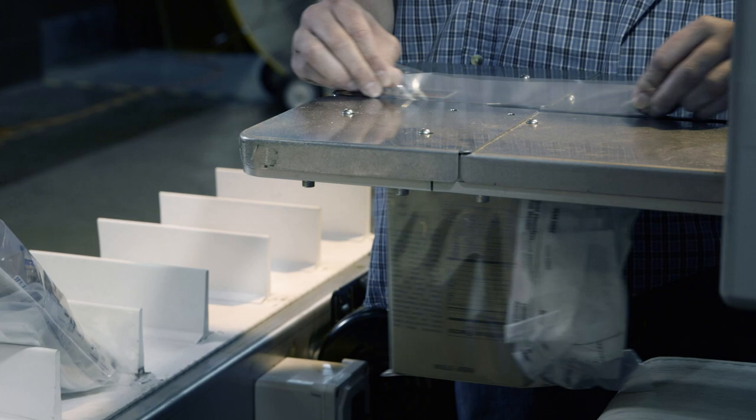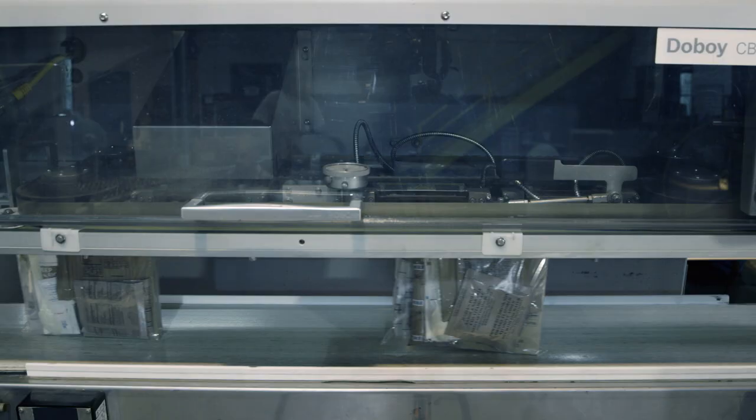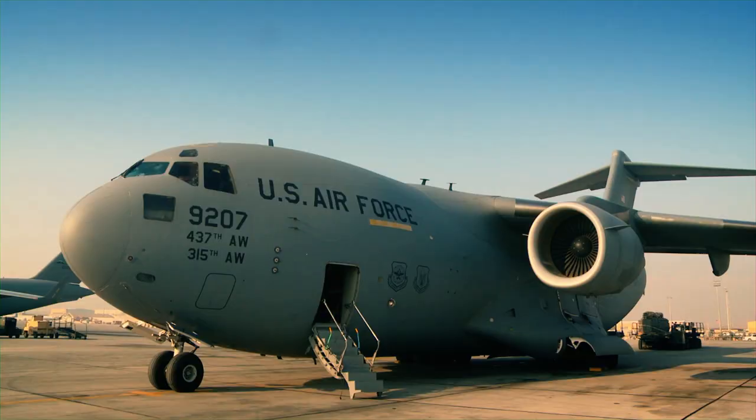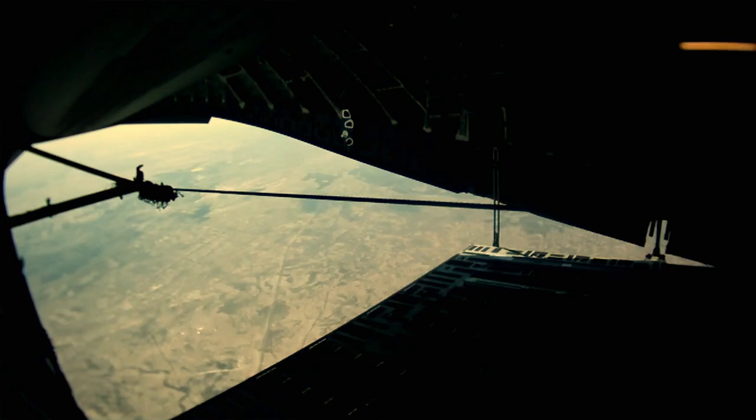The final step is to seal the bags with cutlery and napkins, then they can be packed and ready to ship to the field. War is no picnic, but if an army really does travel on its stomach, the MRE is the fuel that gets them to the front lines.